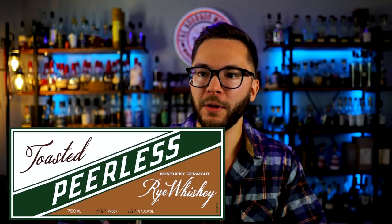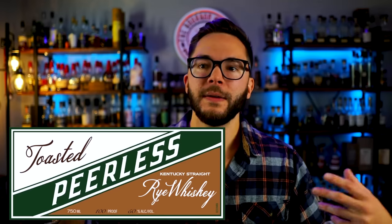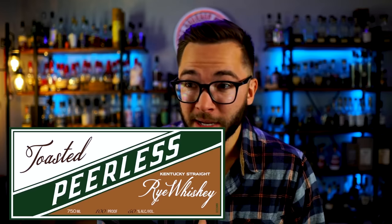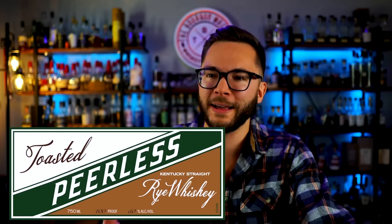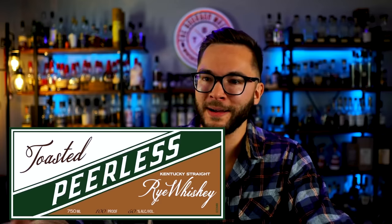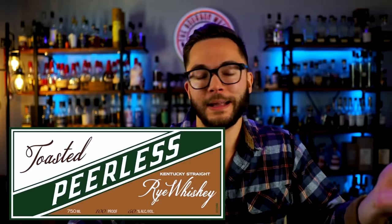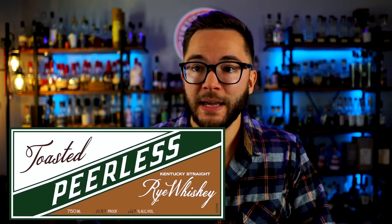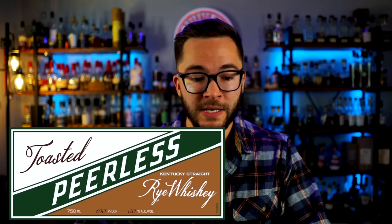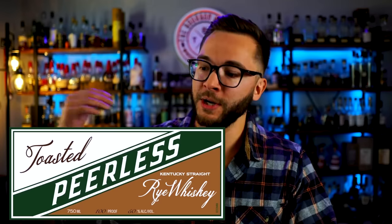Let's move on to the last rye — toasted barrel Peerless rye whiskey, 100 proof. People love Peerless, really good stuff. The thing is, I'm not the biggest toasted barrel lover. I feel like it turns it into something weird — I almost get a plasticky rubber note on toasted products. Not really my jam. But Peerless puts out really good stuff, so it'll be interesting to see their take on toasted. Toasted barrel is another thing that everyone seems to be doing now, so we'll just see more and more people coming out with their version.